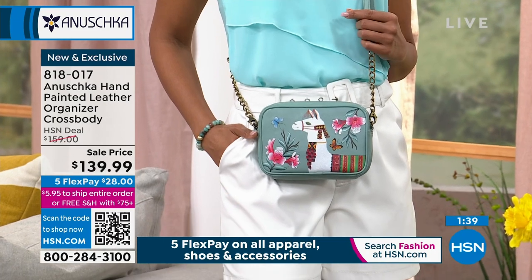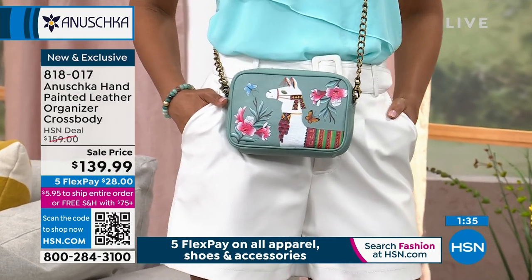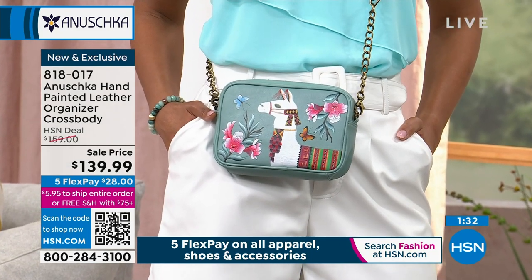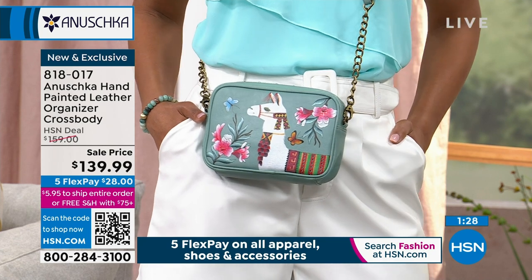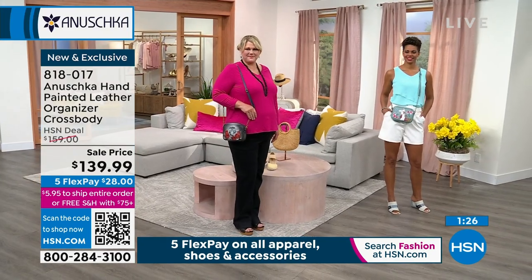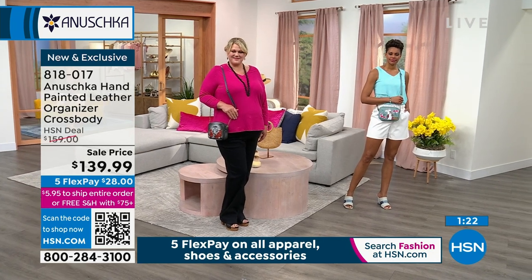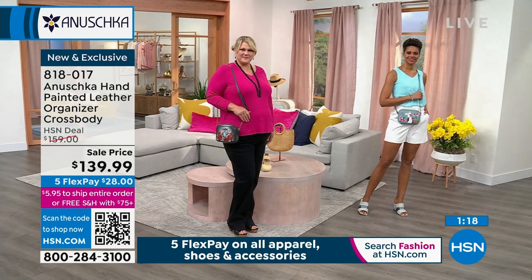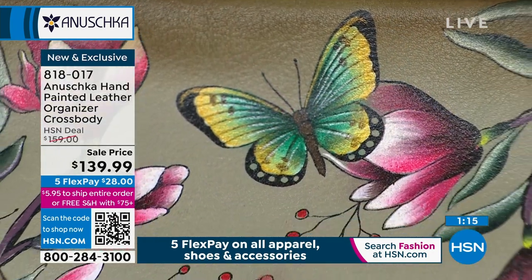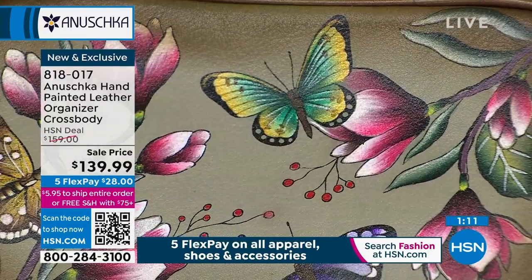Anushka means 'like no other,' and you are unique — you have your own unique story to tell the world. When a bag speaks out to you, when an artwork really touches your heart, that truly becomes a reflection of who you are. That is your handbag, and that is your personality shining through the painting. Whether it's the beautiful magnolia calling out to you, or the Llama Llamas, or maybe a little bit of the leopard — look at that butterfly. That's one of three butterflies on the front of this gorgeous handbag.